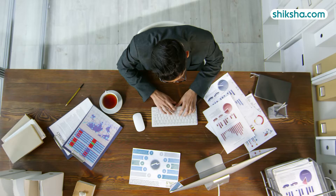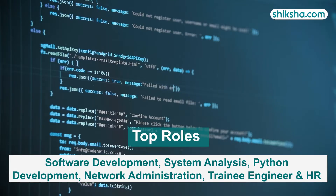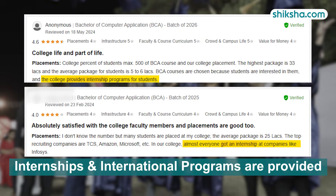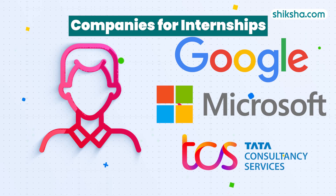Students report that roles offered here include software development, system analysis, Python development, network administration, trainee engineer and HR. Internships and international programs provide students with opportunities at major companies like Google, Microsoft and Tata for practical career development.